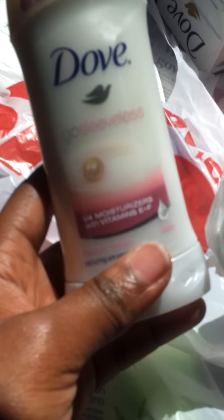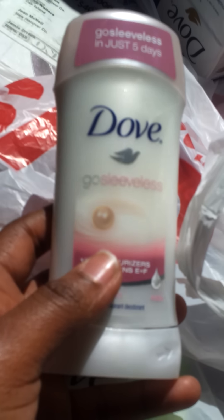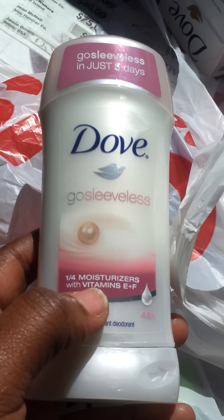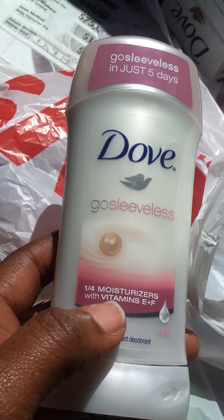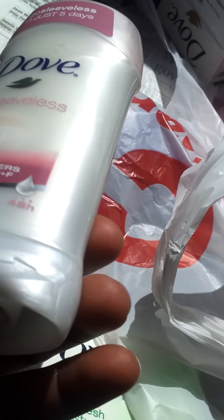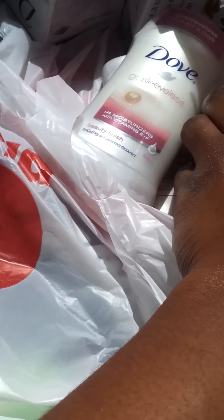I also got the Go Sleeveless deodorants — there are $1 printable coupons for these online. I just use southernsavers.com — she has an amazing coupon database and a really good breakdown every week for every store.